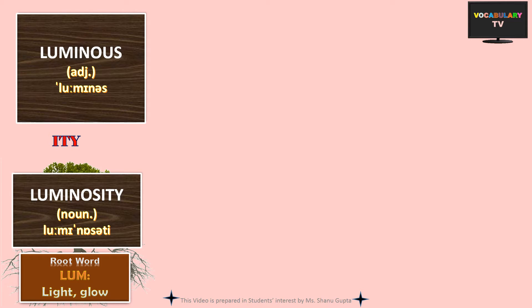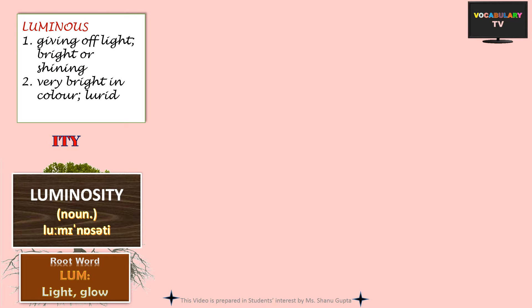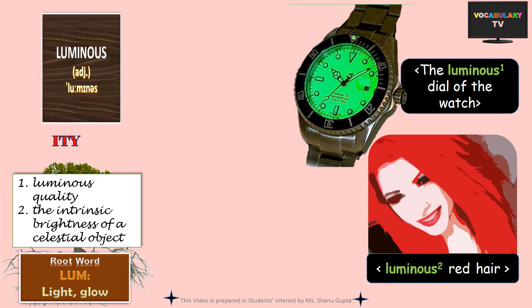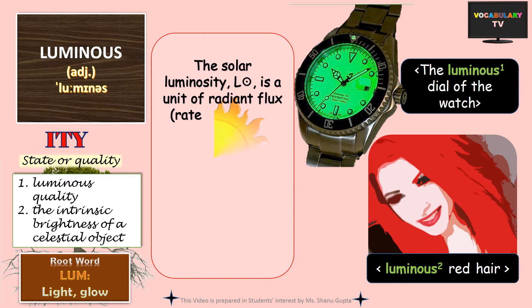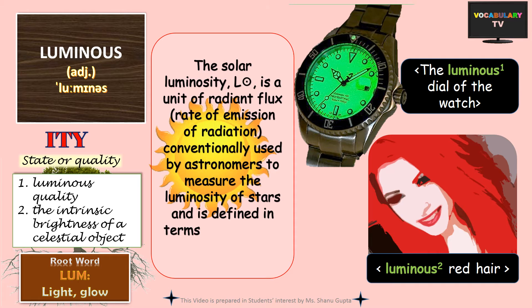Next is luminous. If something or some object is luminous, it is giving off light and is bright or shining — like perhaps the luminous dial of a watch which casts a green glow in the dark. Though the word is also used for something that is too bright or unnaturally bright in color, and sometimes distastefully so, like luminous red hair. The corresponding noun is luminosity, which refers to the quality of being luminous or the intrinsic brightness of a celestial object such as the sun. In fact, solar luminosity is a unit of radiant flux conventionally used by astronomers to compare the luminosity of the sun to other stars.